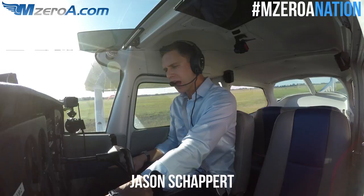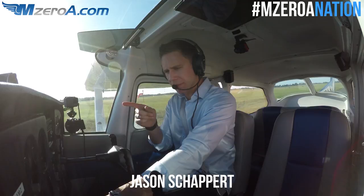Hey everyone, Jason Schabert here, MZeroA.com, and in this video I'm showing you an IFR clearance and an IFR departure.